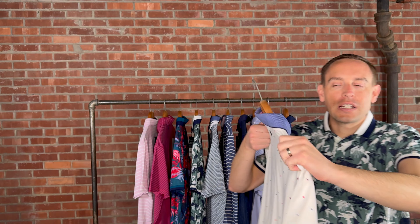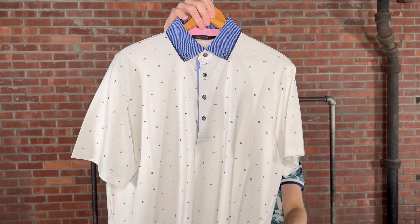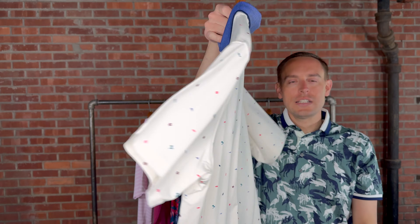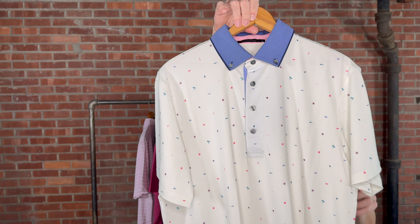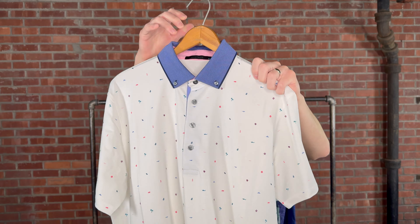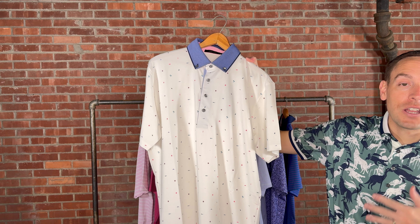What we love about Grayson is all their little different accents. They have some larger in-your-face prints, like what I'm wearing, but then they also have some nice subtle ones — just little pops of color throughout. Almost all of them will have that four-button placket, and the colors will all be a little bit different on each. Sometimes the edge of the cuffs will be a little bit different too.